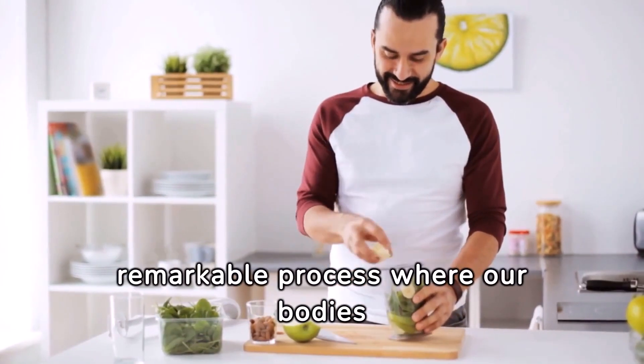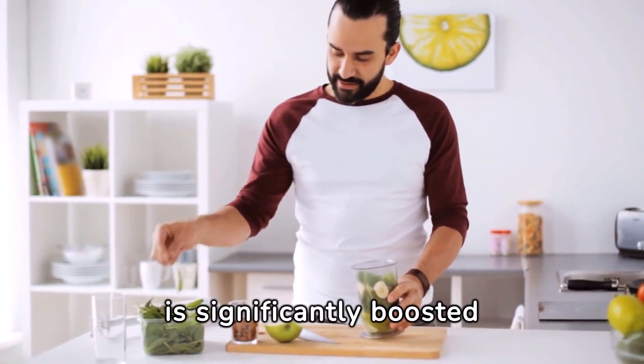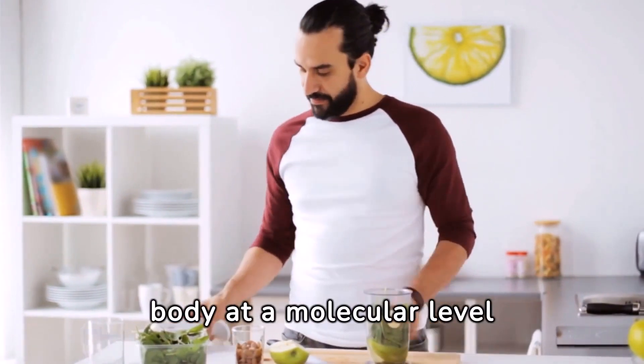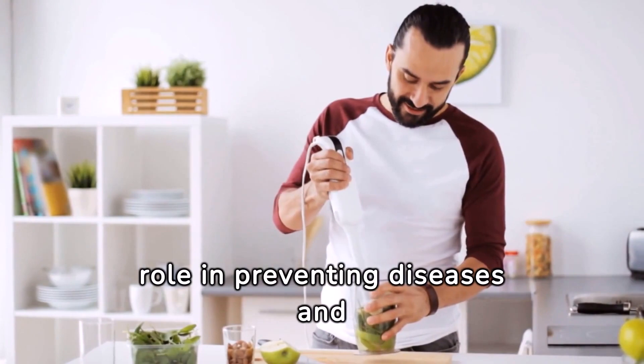Autophagy, a remarkable process where our bodies cleanse out damaged cells, is significantly boosted during intermittent fasting. This cellular detox not only rejuvenates your body at a molecular level but also plays a crucial role in preventing diseases and promoting longevity.